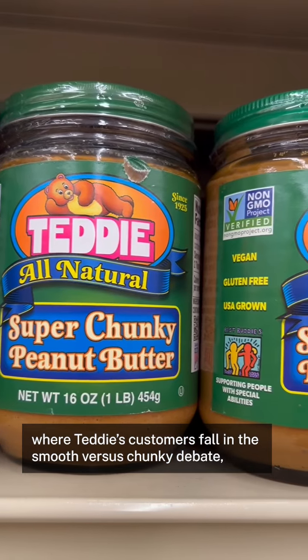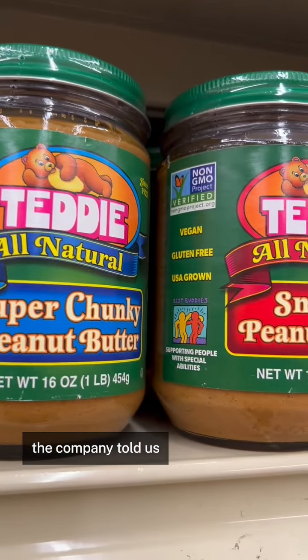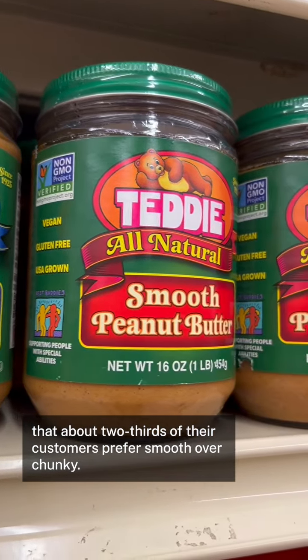And if you're wondering where Teddy's customers fall in the smooth versus chunky debate, the company told us that about two-thirds of their customers prefer smooth over chunky. In Everett, full of fresh peanut butter, I'm Megan Kelley for 90.9 WBUR.